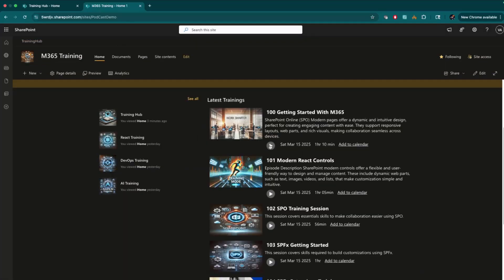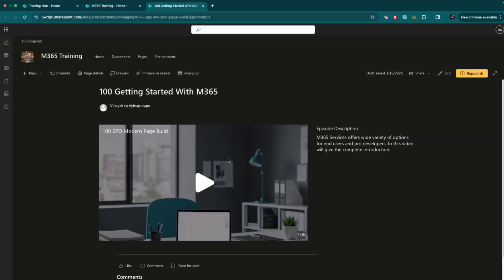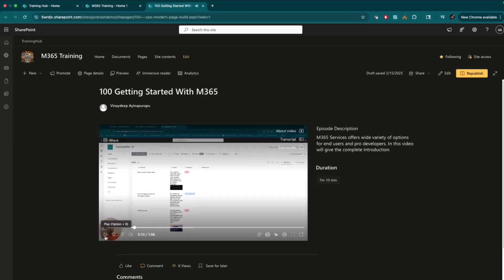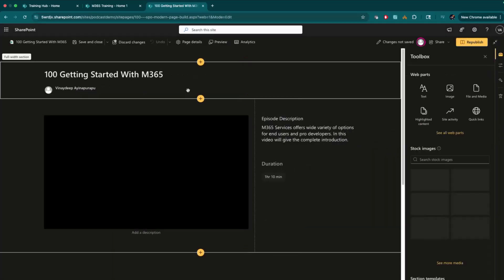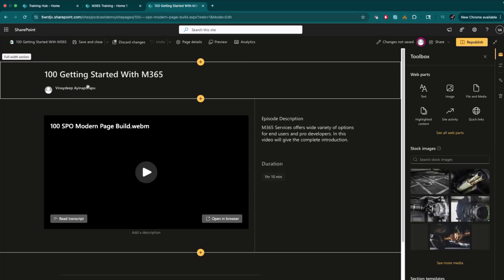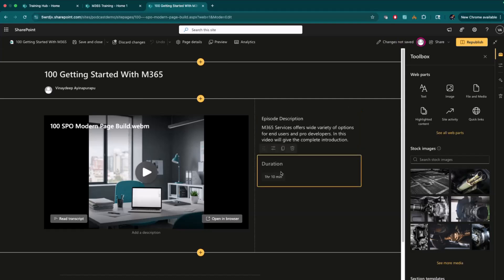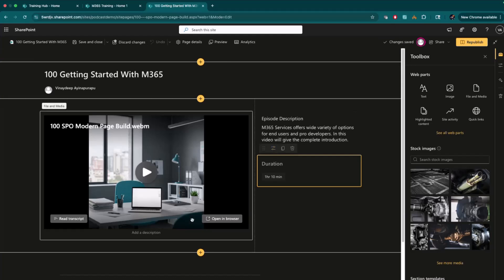First, let me play this demo. The moment I click on a training, it opens in a separate page with a description of the content, the duration, and the user has the option to play the video. I'll show how this page was designed — if you edit the page, we just added the File and Media web part, added the description using page properties, added duration as another page property, and then published the page.